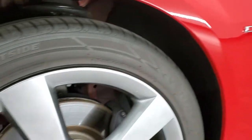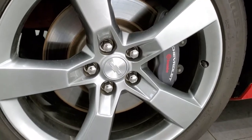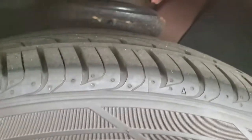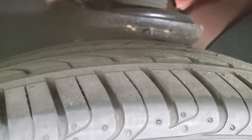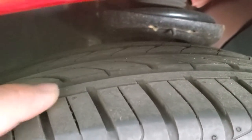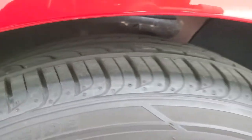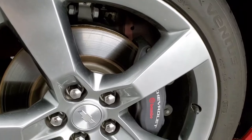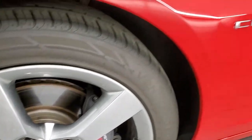This one comes with the 20 inch painted alloy rims and it has Hankook Ventus 245/45 ZR20 tires. These tires are pretty much brand new — you can still see the little wear knobs on top of them, so just about all the tread left on there. It does come with the Brembo brakes. No scuffs or scrapes on that rim.